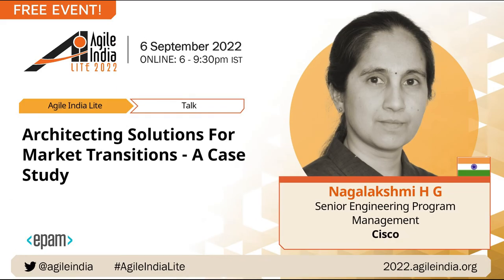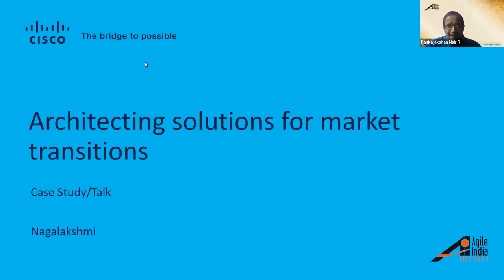Welcome everyone to 'Architecting Solutions for Market Transition,' a case study presented by Nagalakshmi, a senior engineering program manager at Cisco. Without any further delay, it's over to you, Nagalakshmi. Thank you, thanks Pankaj. Hello everyone, welcome to the session titled 'Architecting Solutions for Market Transitions,' wherein we'll be going over a case study.